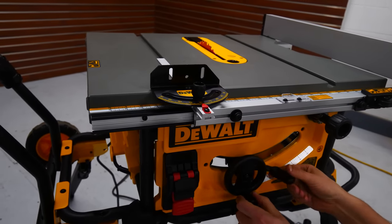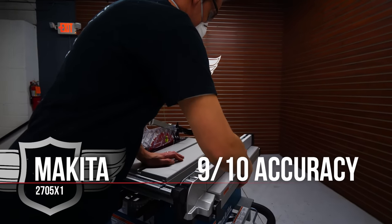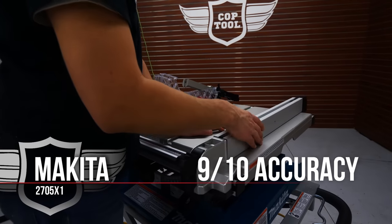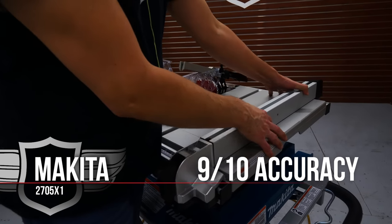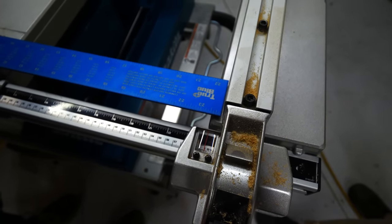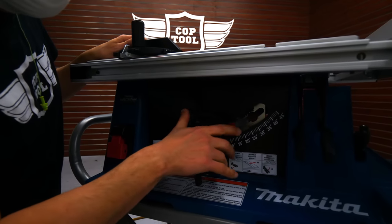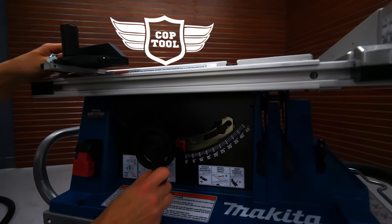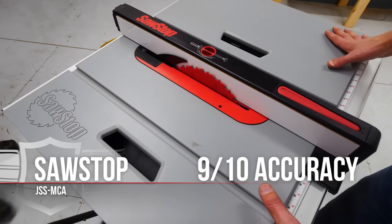We gave the Makita a 9 out of 10 — it was the most accurate out of the box. The fence was rock solid and adjustable, the only one with front-to-back adjustments. We gave a small ding for the magnifying glass on the fence gauge. It has a very nice bevel adjustment with a dial to fine-tune the setting, and a nice long miter gauge.